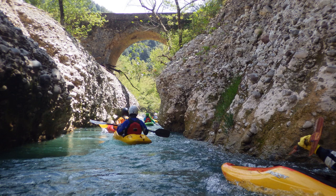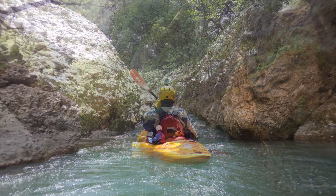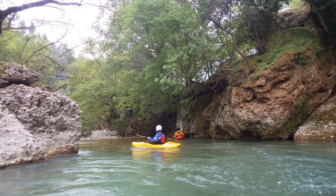At higher water levels, the holes can become sticky and wood becomes a dangerous problem. On our first trip, the one knowing the rivers best got water in the eye, moving one lens, so it became infected. From that point on, I took over as the lead of our group.